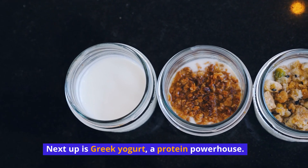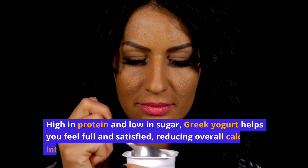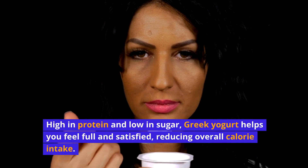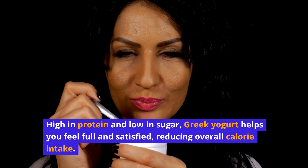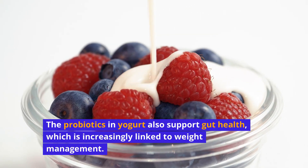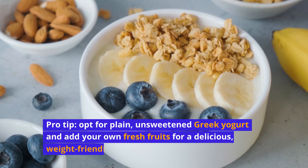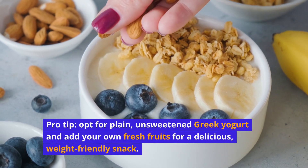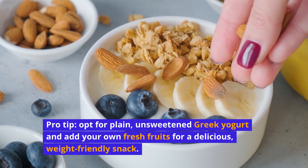Next up is Greek yogurt, a protein powerhouse. High in protein and low in sugar, Greek yogurt helps you feel full and satisfied, reducing overall calorie intake. The probiotics in yogurt also support gut health, which is increasingly linked to weight management. Pro tip: opt for plain, unsweetened Greek yogurt and add your own fresh fruits for a delicious, weight-friendly snack.